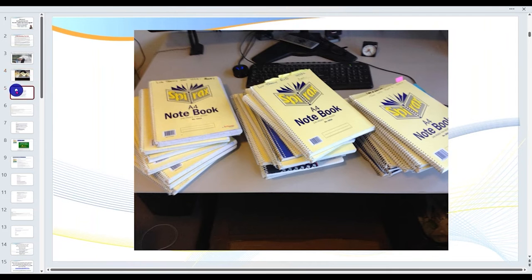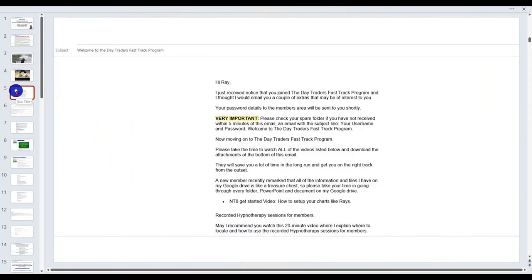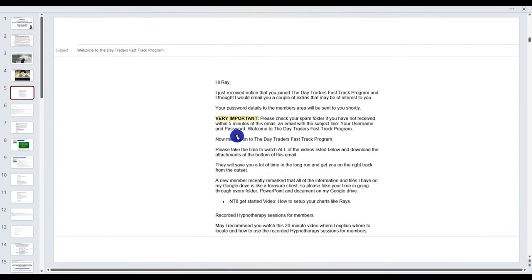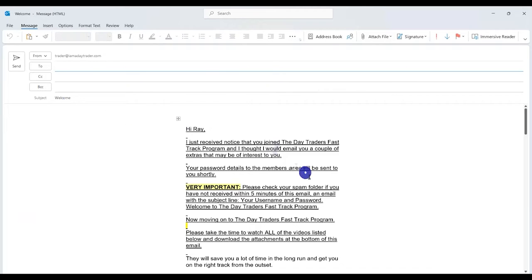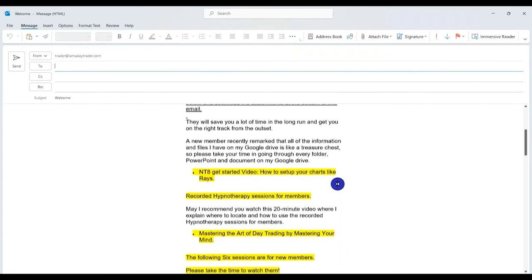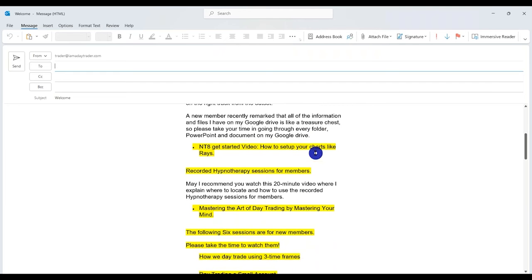As you first join, you will receive a number of emails. The first email you would have received will be a welcome email. It's very important — check your spam folder just to make sure that none of our other emails end up there.